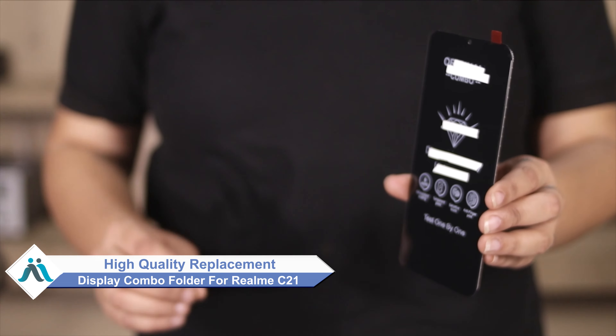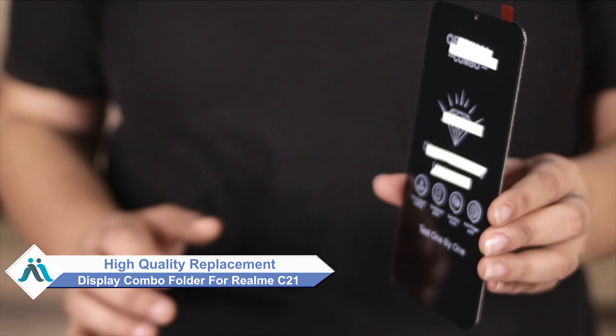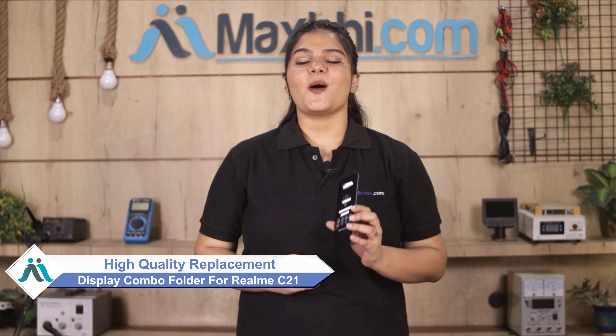Hi friends, this is Lucky from Maxp.com. Did you get a damaged Realme C21 display combo folder? Worried about the high repair cost of your smartphone? Don't worry — you can now buy a high quality replacement display combo folder for your Realme C21 at a very affordable price from Maxp.com and fix your phone yourself at home, or get it repaired by any professional very easily.